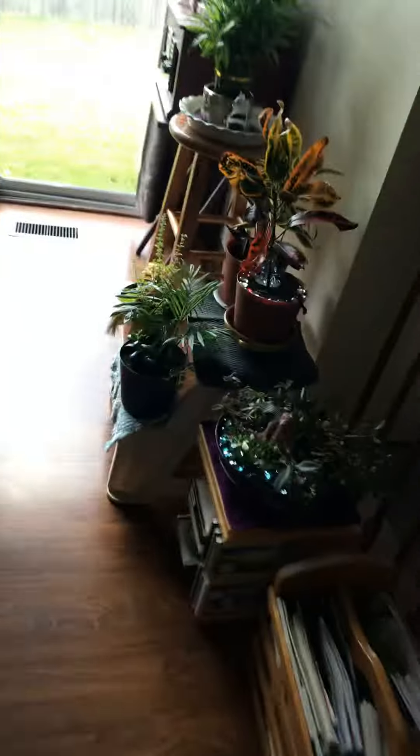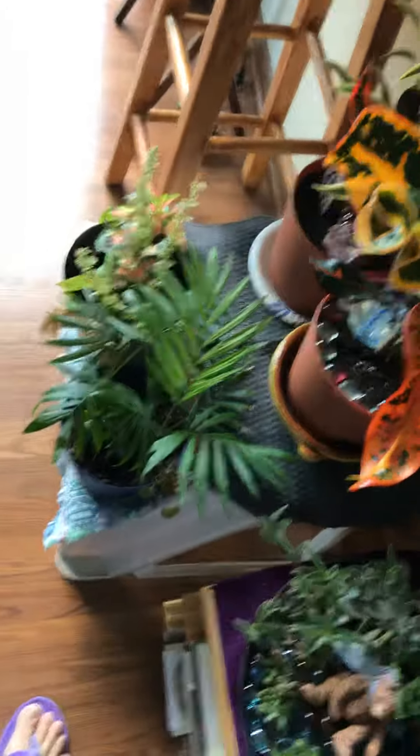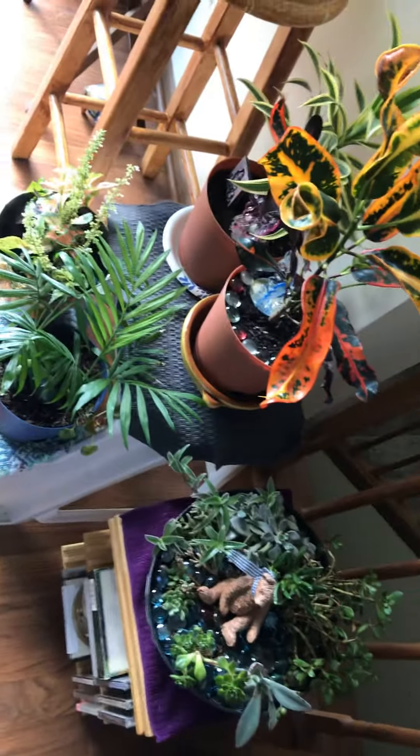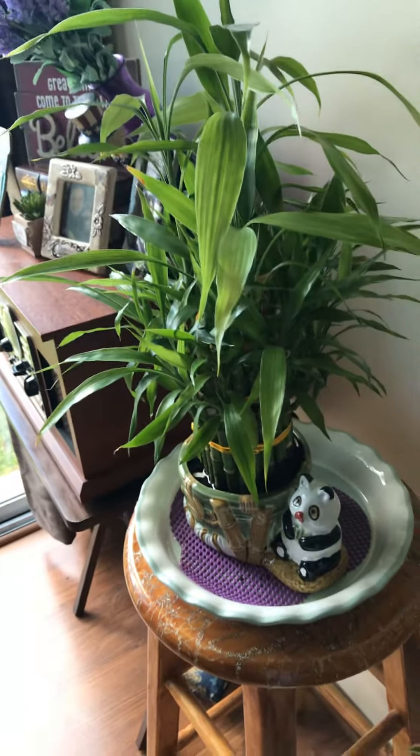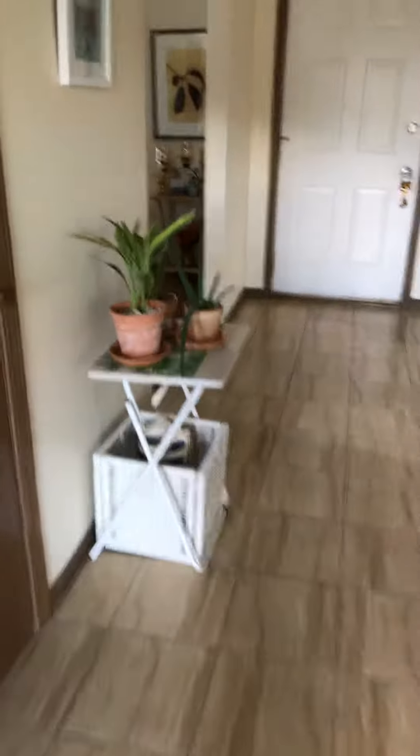It's a family room. Taking you to my other plants right here — not much, but I love all of them. One of my favorites is right here, and down on this side.